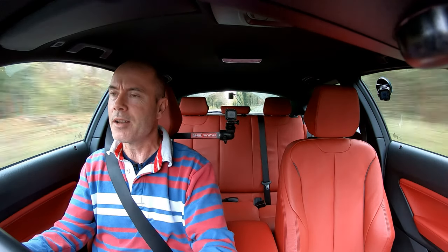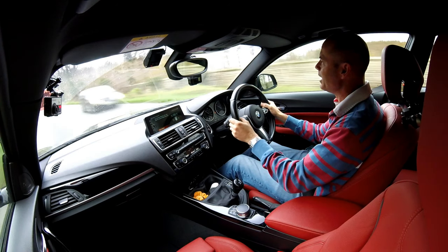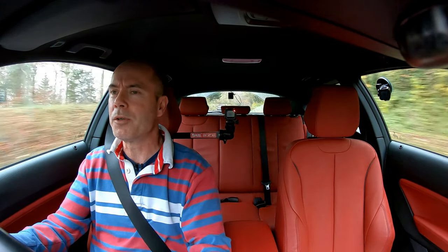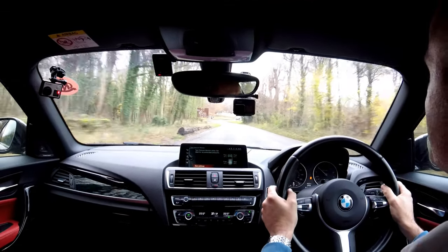That sharpened the throttle a bit in sport mode but it was only slight and it was only just noticeable. In this car though, each one has a very, very different feel to it. I find Eco Pro too soft, way too soft, although it is useful when ferrying the family around because it's nice and smooth.